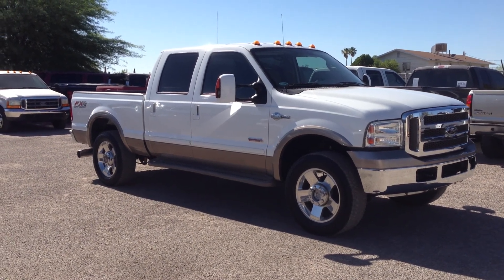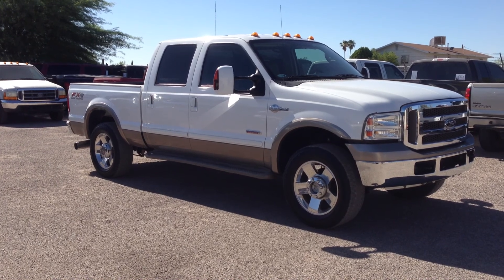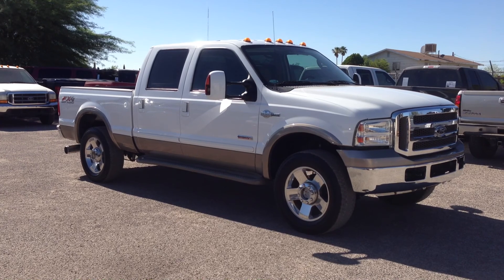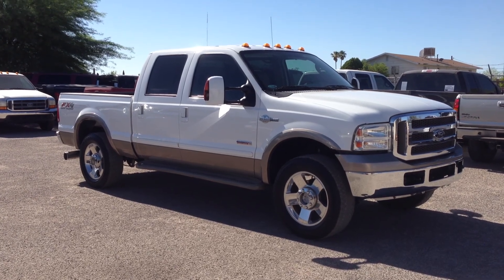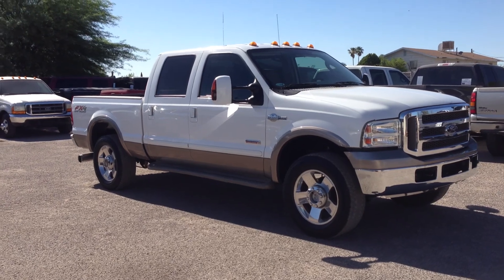This is Roger with Wheel Kinetics in Tucson, Arizona. We're selling this truck. It's a 2006 Ford F-250 crew cab, 6.0 turbo diesel, four-wheel drive. It's a King Ranch package. It's also got the FX4 Rancho suspension package, which is a factory add-on.